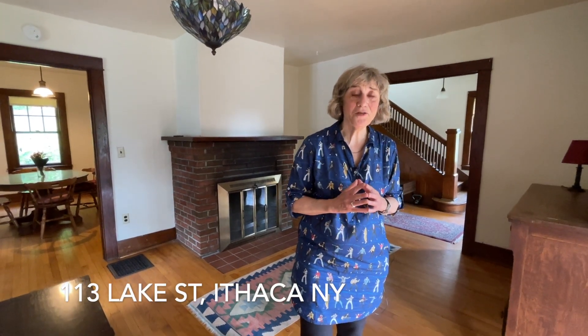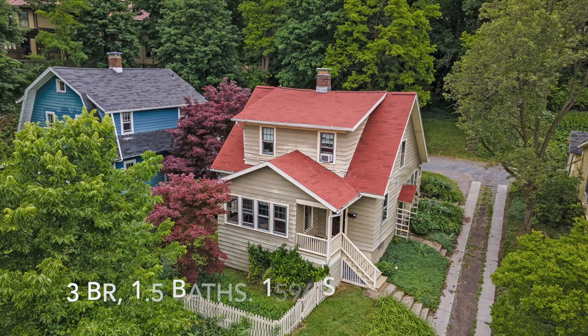Hello, I'm Laurel Guy and welcome to 113 Lake Street. This is a beautiful craftsman with incredible light, wonderful woodwork, and the perfect location.